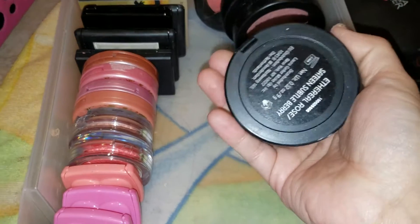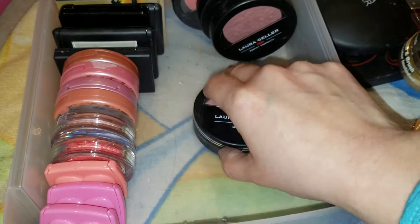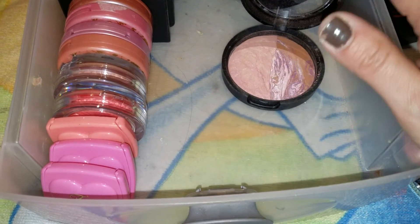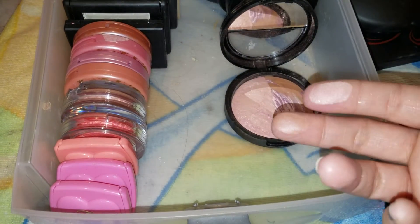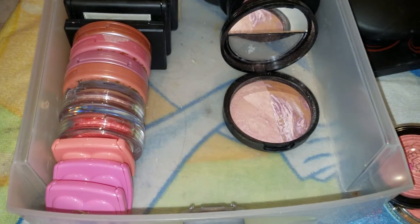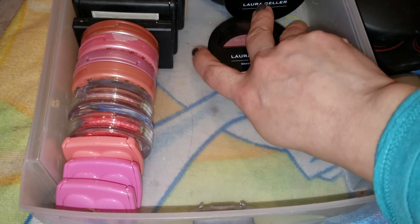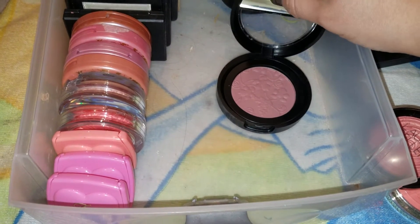This one right here is Ethereal Rose — I always have the hardest time saying that. This one I also like and I've used a lot, but it's a big blush so it's going to take forever. So this one is also gorgeous. These Laura Geller blushes are life, I'm telling you. It's just so, so pretty — I just have not been able to get rid of it no matter how much I say I should. I did get rid of two of them though, so that's something.